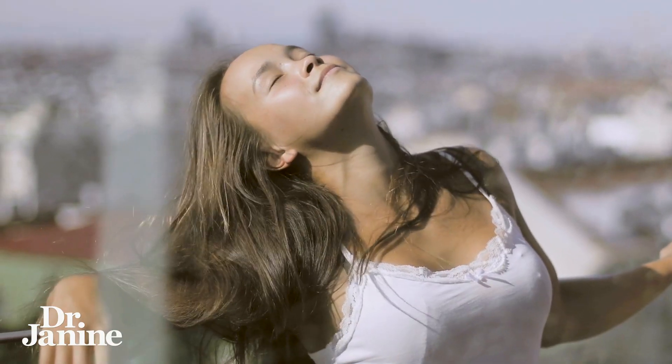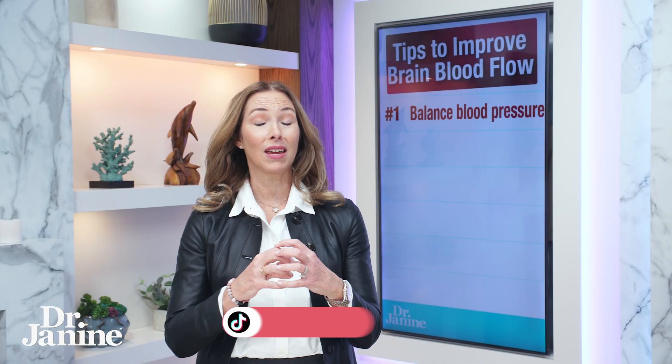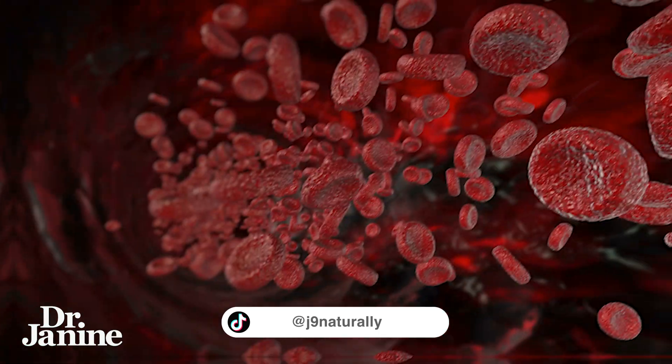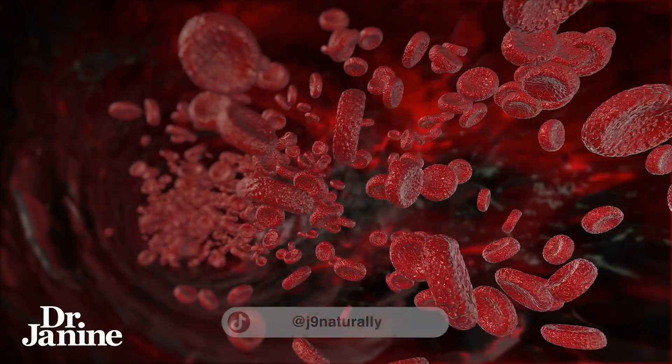What that does is it helps to bring your blood flow to the surface of your skin, helping to increase nitric oxide in your blood vessels, helping to dilate those blood vessels for better blood flow, and that helps with your brain health.